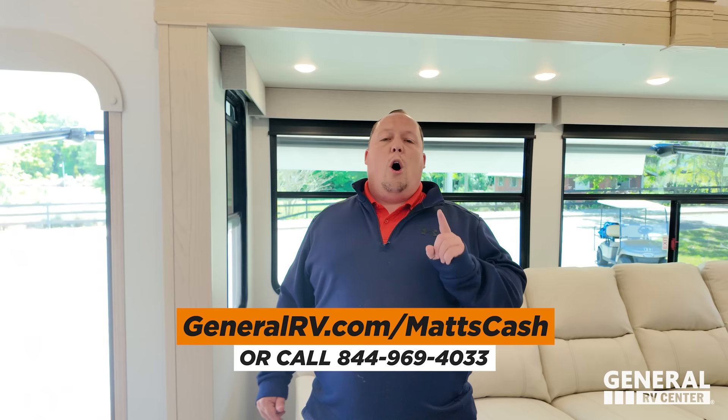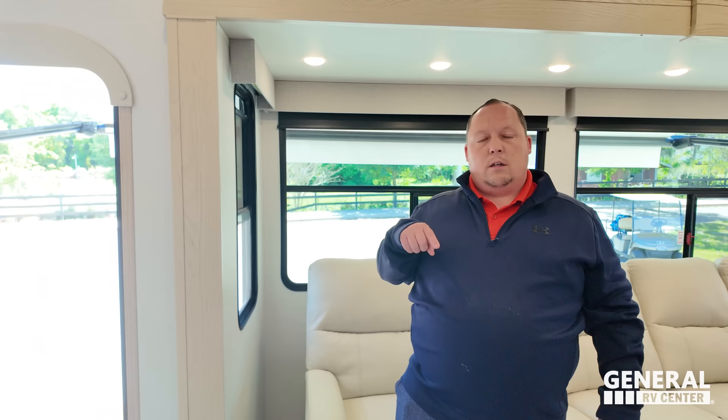If you bought an RV from General RV this year, send me an email at matt@mattsrvreviews.com and I'll mail you a prime poop position bobblehead. Congratulations to the hashtag manifold winner — we've already sent you a message. If this is you, send me an email and we'll mail you a prime poop position bobblehead.